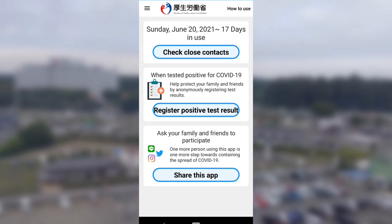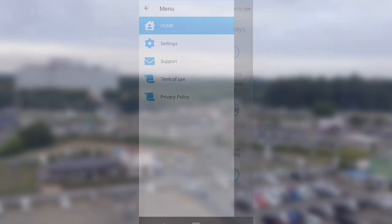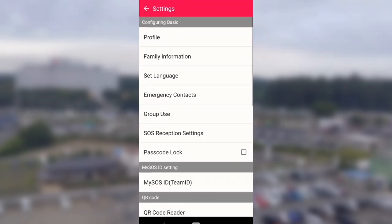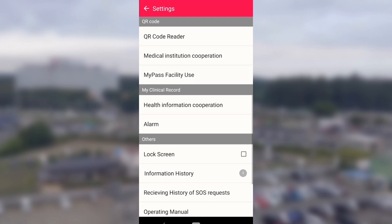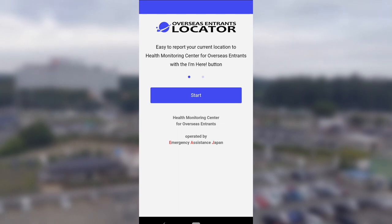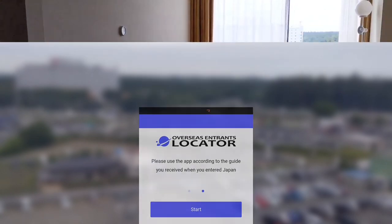The first app is called COCOA — Japan's COVID-19 contact tracing app that can notify you if you've been in contact with someone who tested positive. The second app is MySOS, a video call app that the HCO uses to contact you to confirm your location and health. The third app is OEL, which allows the HCO to confirm your location. You'll need to check in your location on this app daily during your quarantine period.